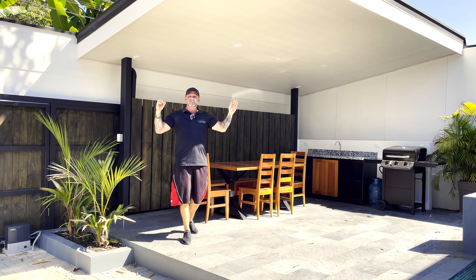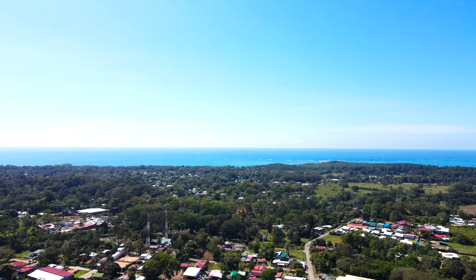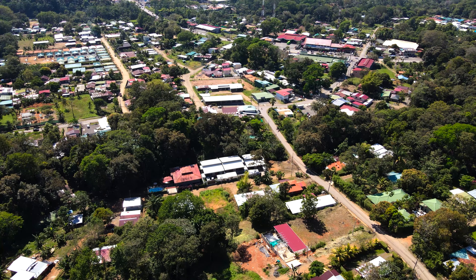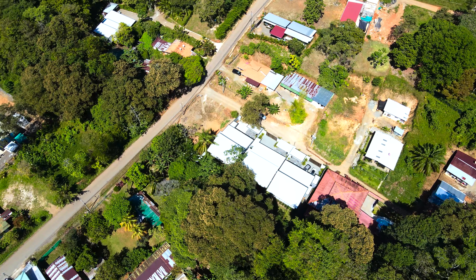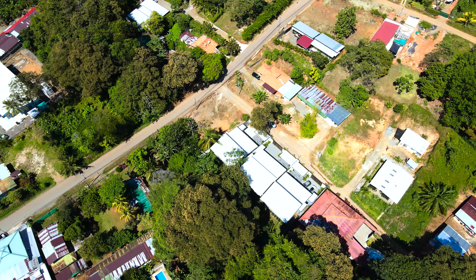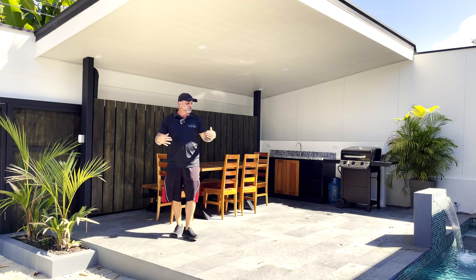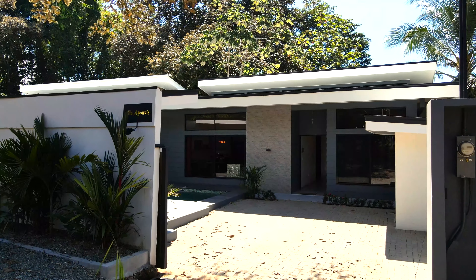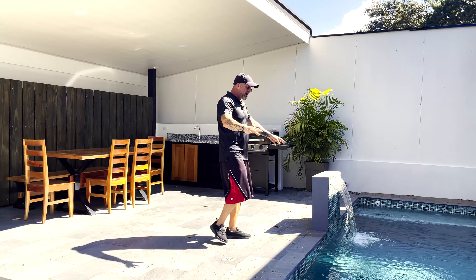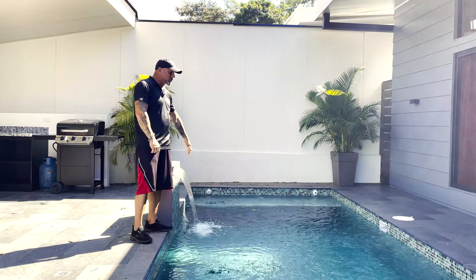This beautiful home does come turnkey. We have this beautiful outdoor sitting area if you want to just relax by the pool. There's ample room to fit two cars in the driveway. This little splash pad of a pool is pretty cool — it's actually really deep, and what I like about it, it has a sheer descent.